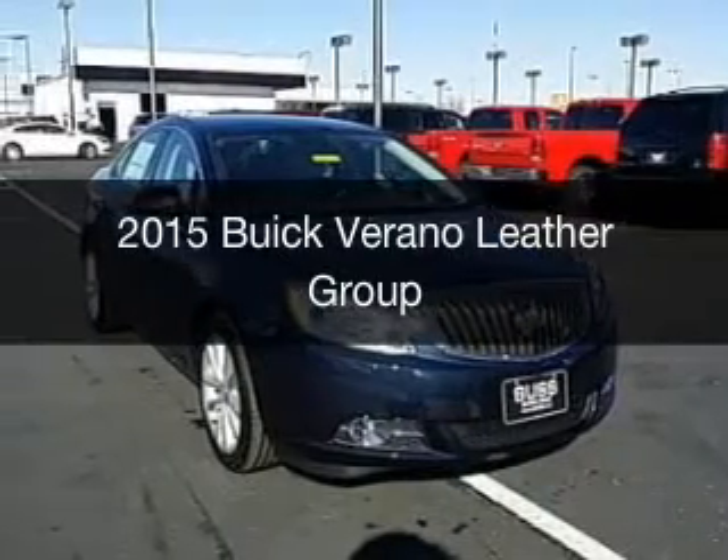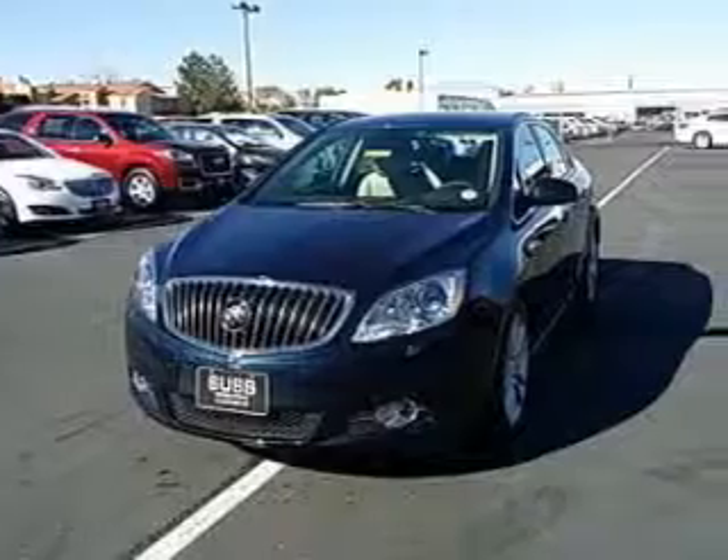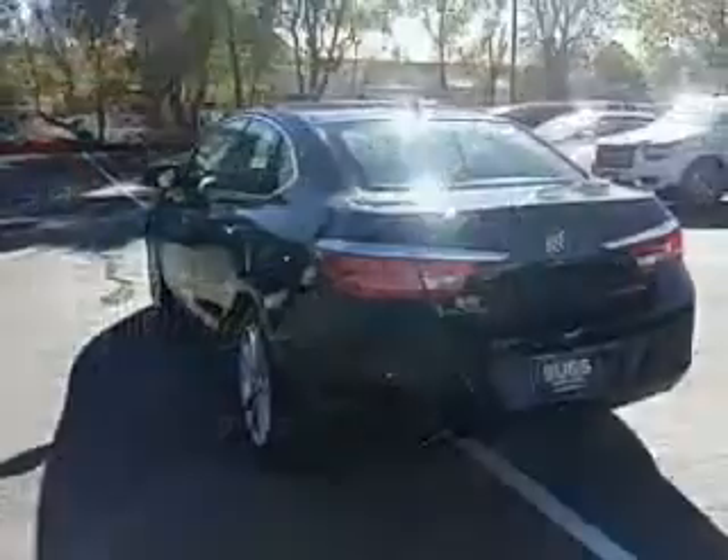This is a new 2015 Buick Verano. It's powered by front-wheel drive, a 2.4-liter four-cylinder engine, and a six-speed automatic transmission.